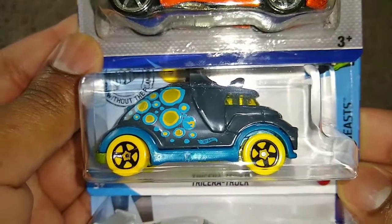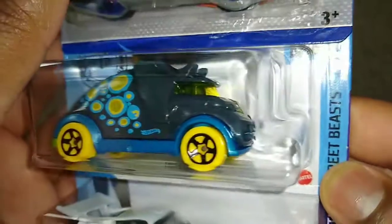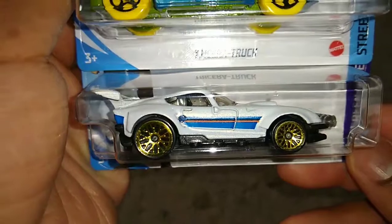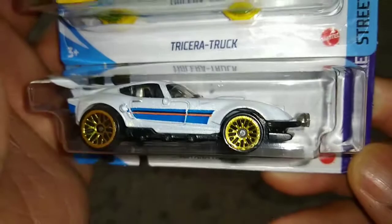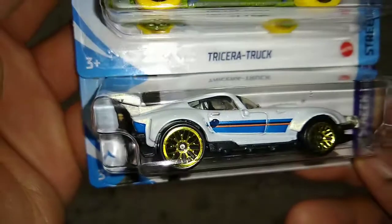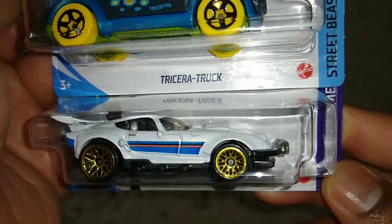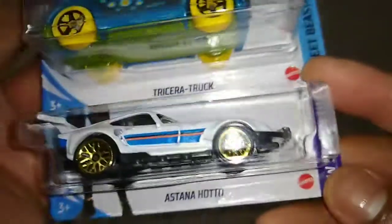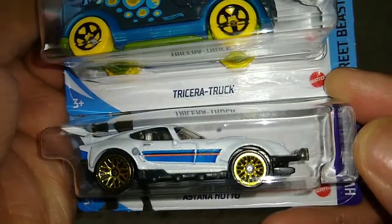Below that we have the return of a treasure hunt — this time it's the Tricera Truck, the M-case treasure hunt. Below that you'll see the Astana Hotto. You may have seen this before in a showcase video as part of a Fast and Furious Spy Racer showcase, but unlike that one this is all one piece and doesn't do anything — still a good casting to look at regardless.